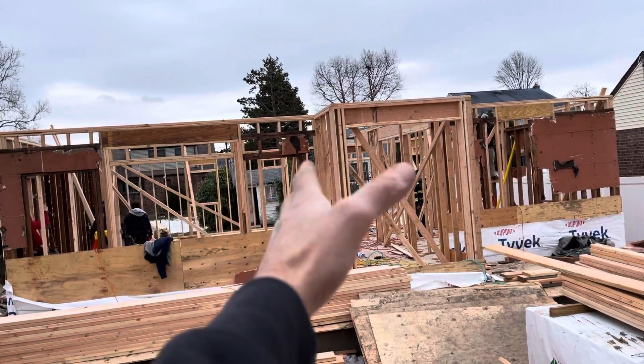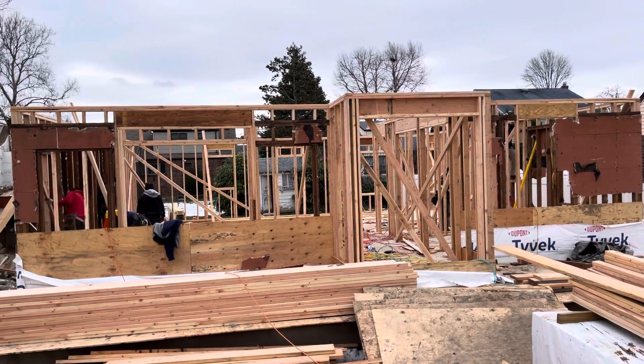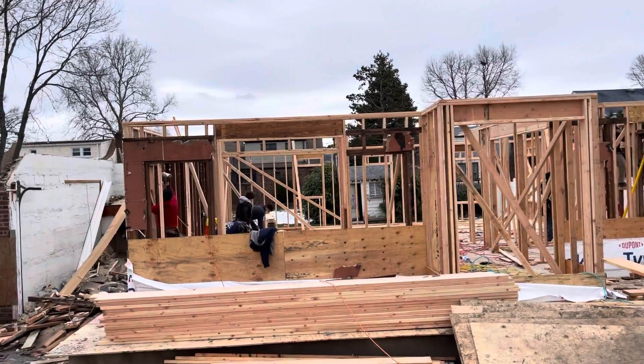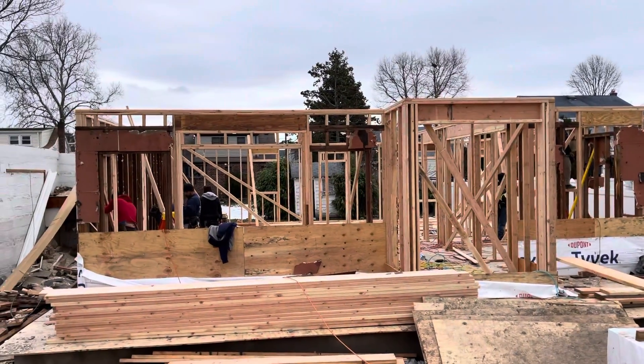We redirected the staircase so that it's facing the front of the house. We have an open foyer leading from the first floor to the second floor, an office, a full bathroom, and then upstairs we have four beds, two bathrooms, a laundry, a full attic. This place is going to look amazing.